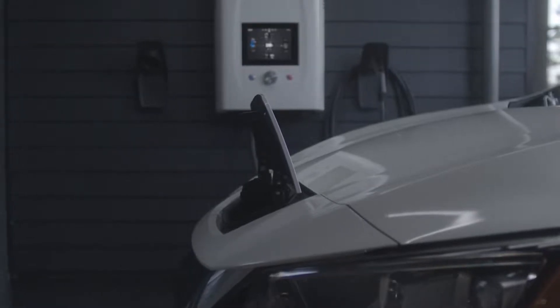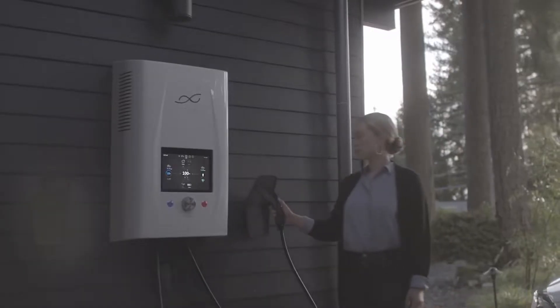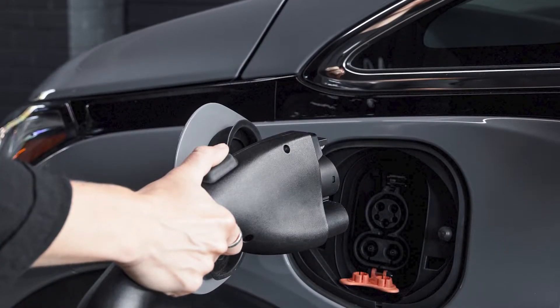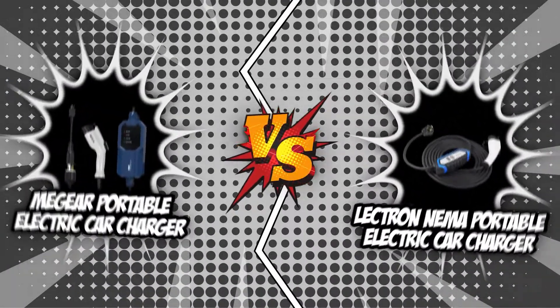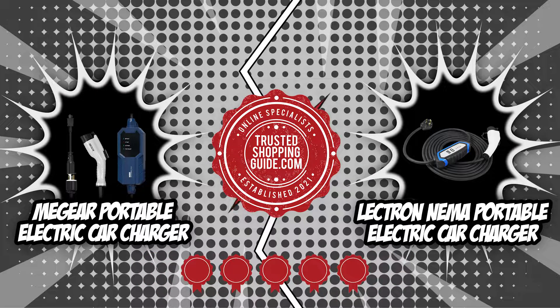Having the best home EV charger is a good thing if you have the space and money for it. Costs of living are going up for everyone, so it makes sense to look for new ways to save money. A home electric car charger is the most convenient and cost-effective method to power your electric car. In today's brand wars, we will be pitting two of the highest-rated electric car chargers on the market — the MiGear and the Electron NEMA — which both received five badges from our trustedshoppingguide.com experts.